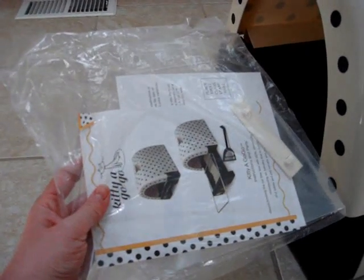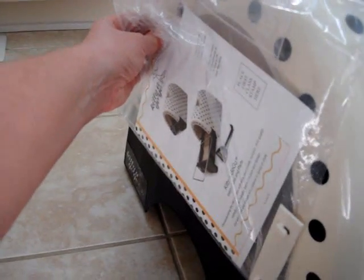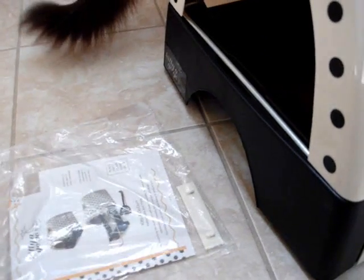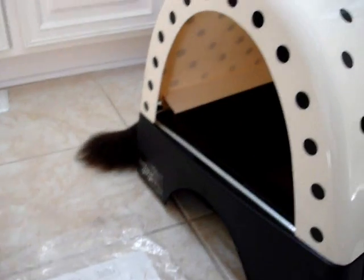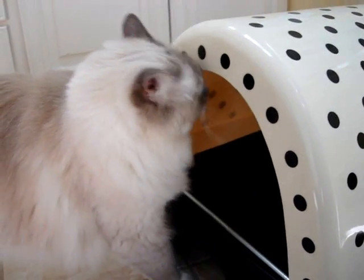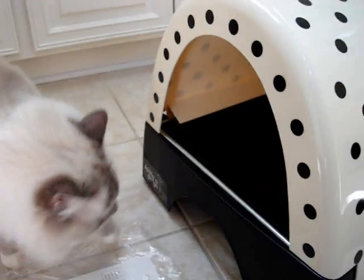It also comes with this door flap, and it fits right over the entrance to the litter box. This is actually something I have a problem with. I would not recommend putting a flap on a litter box, because if you think about it, an enclosed litter box can be problematic for a cat. If it's not cleaned enough and odors aren't kept out, a hooded litter box can be like a human walking into a port-a-potty — and sometimes all you want to do is get out of that thing.